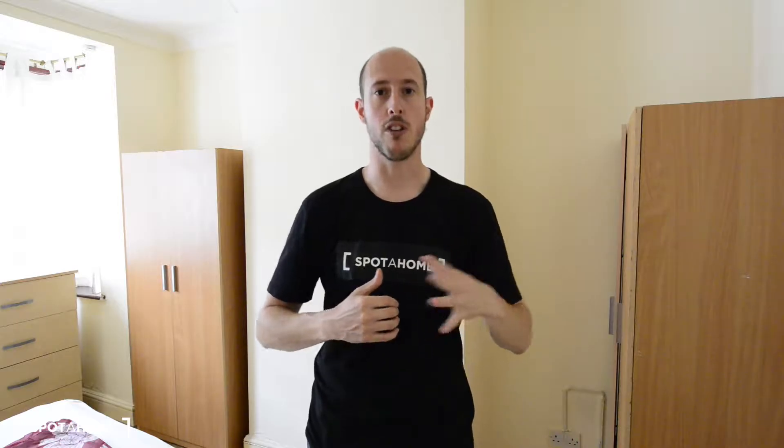Hi there, this is Jonathan from Spot on Home London. Today I'm in Leyton, a residential neighborhood in East London. The connections to the house are Leyton Midland Road Overground Station, approximately five minutes walking, or you also have Leyton Underground Station, 10-15 minutes walk from here.